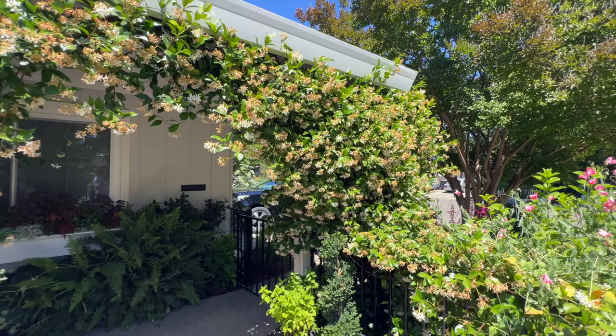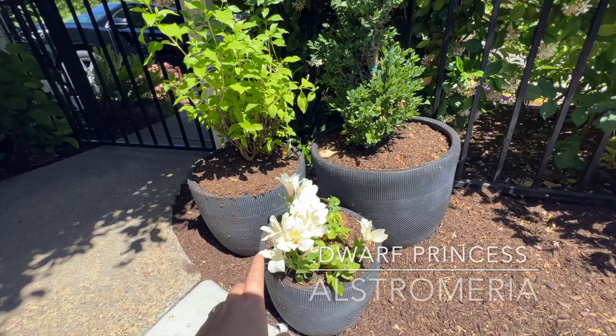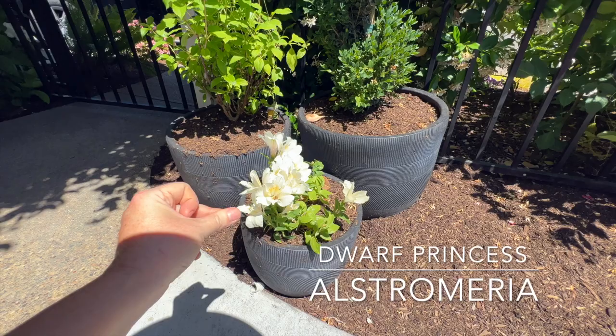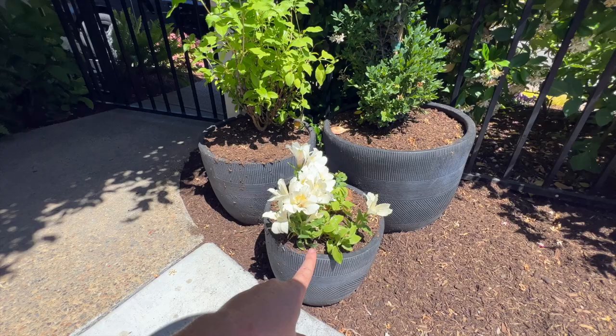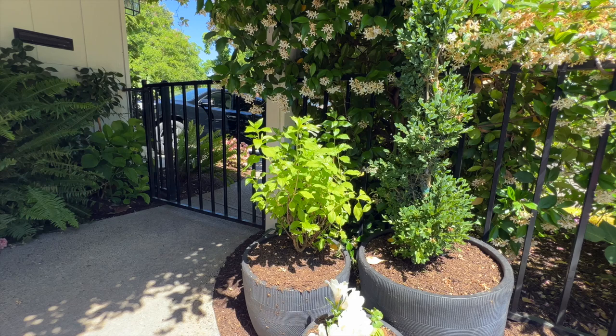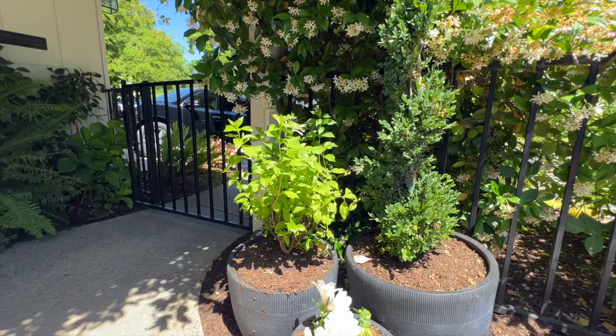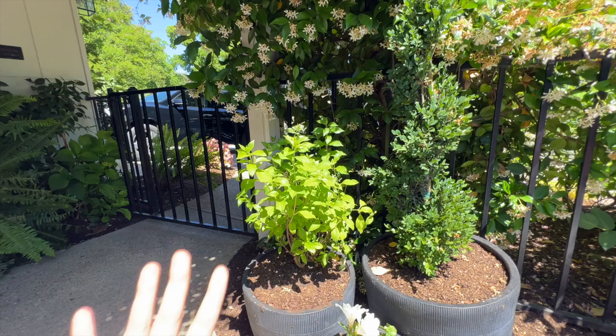I also have this dwarf Princess Peruvian lily — I always call it a Peruvian lily, I'll put the proper name below. That is one I got at Van Winden's in Napa when I went to visit my friend Julio and did a garden tour of his garden. This is my new Pufferfish Hydrangea. Pufferfish Hydrangea is new for Proven Winners this year — it is the most beautiful hydrangea, and I was so excited to find it at Wintour Gardens in Redding. I cannot wait for it to bloom. I'm so excited about this plant because I think it is the most interesting hydrangea.